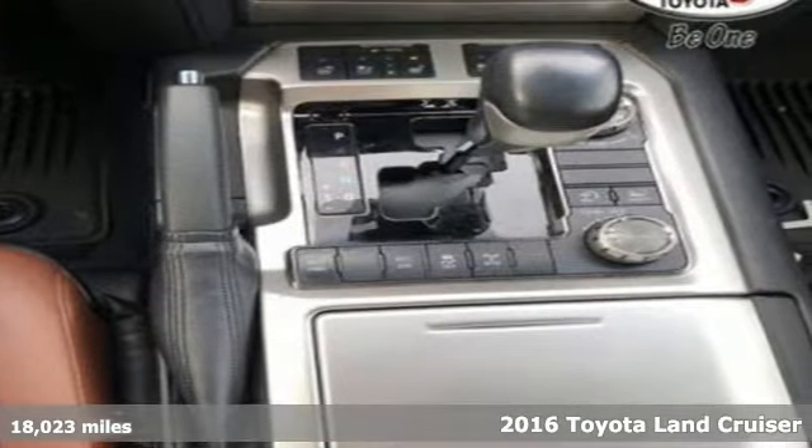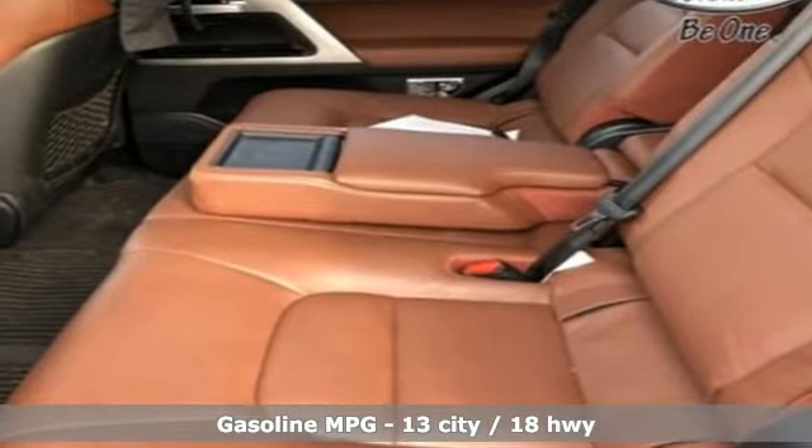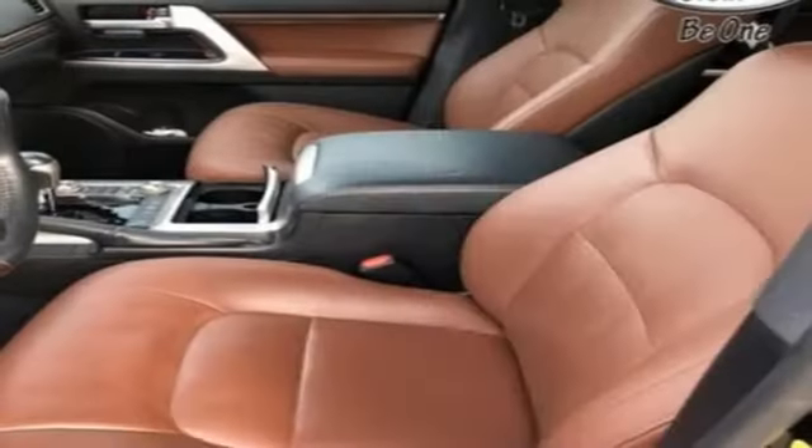It's equipped for all your driving needs and wants. Streaming audio, power heated mirrors, multi-zone climate control, rear parking sensors, auto dimming mirrors, and heated steering wheel.